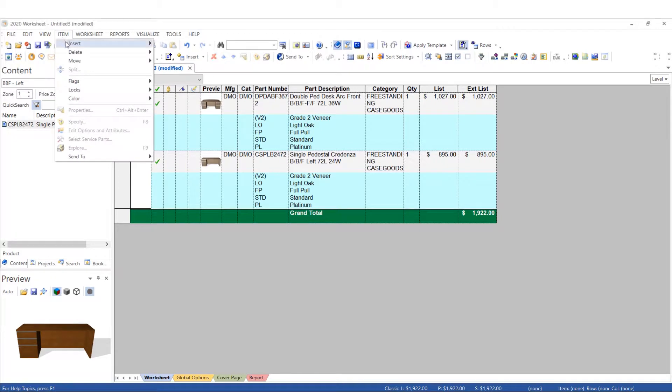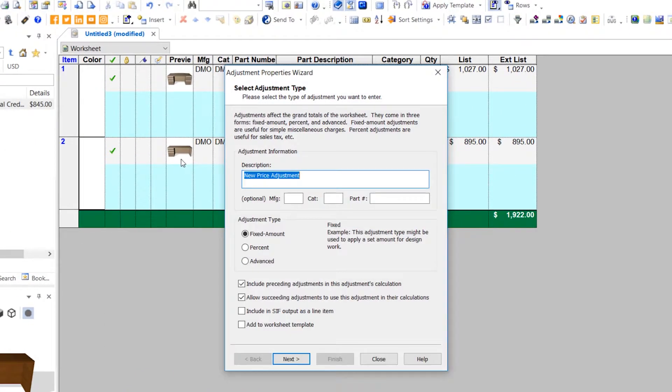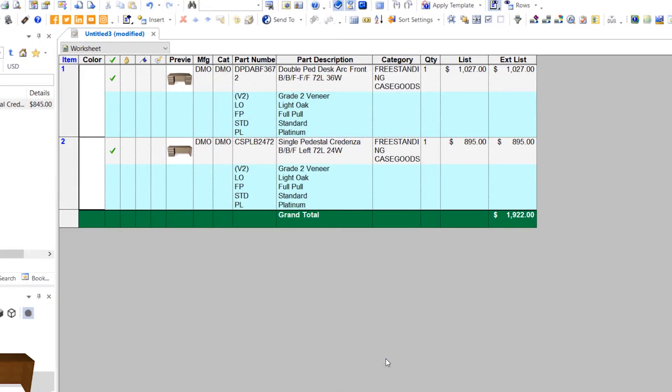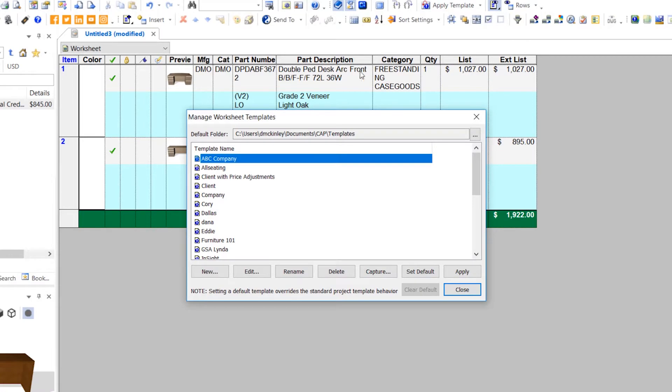As part of your proposal, you're able to add price adjustments as fixed amounts or percentages, such as installation, freight, or sales tax. Customize your worksheet to show only the columns you want, or create templates to easily change your view.